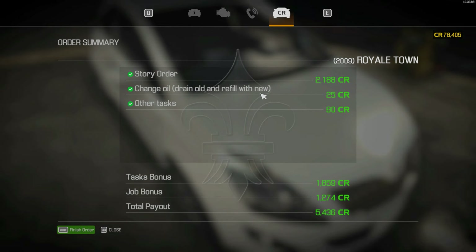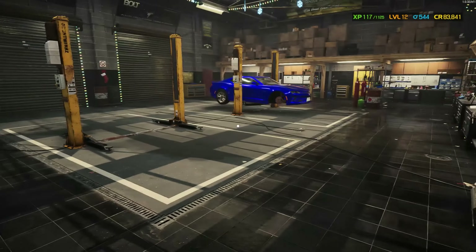Finished — 5,436. And we leveled up, yay! We'll look at the skills in the next video.